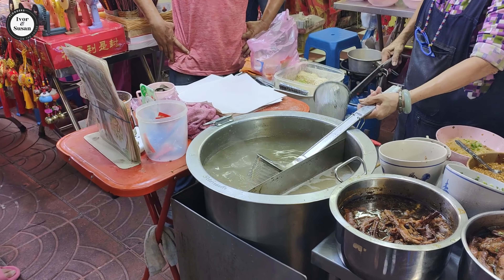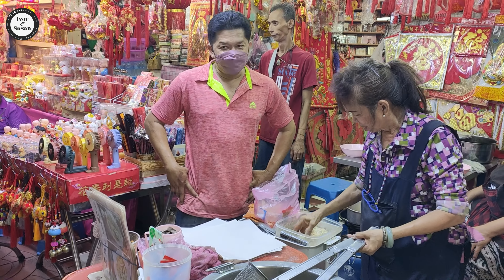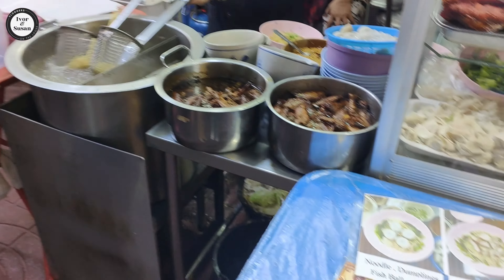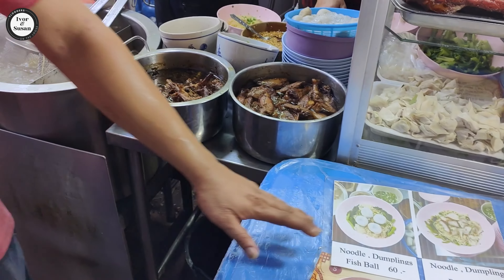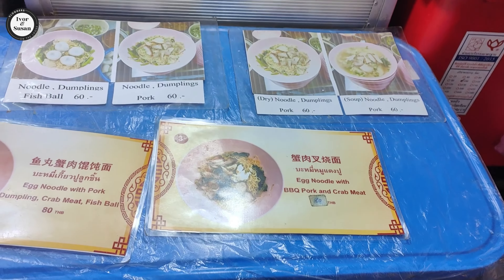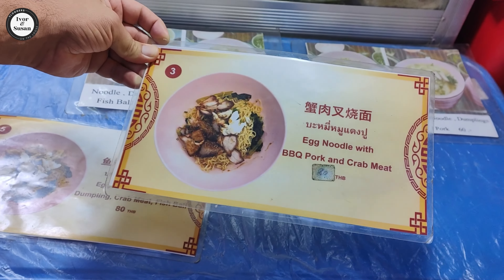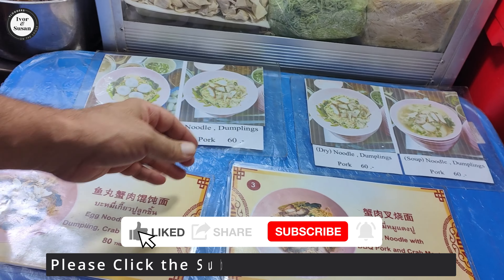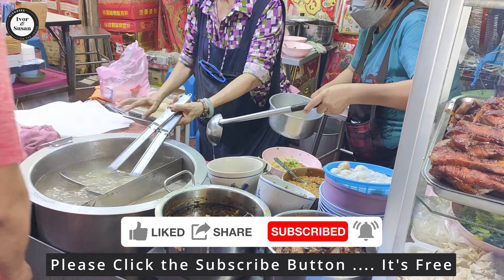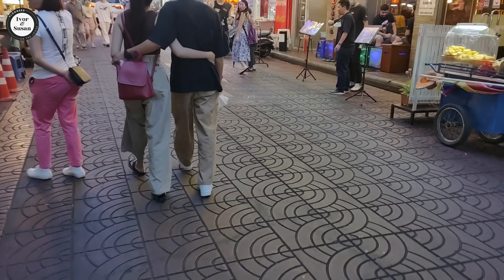There's a lady preparing all her food over here. He makes all the food - it's chicken. Egg noodle with barbecue pork and crab meat - how much is that? 80 baht for that, so just under four Australian dollars. We're not going to eat yet - a plate of that will cost you just under four Australian dollars. That's not bad!